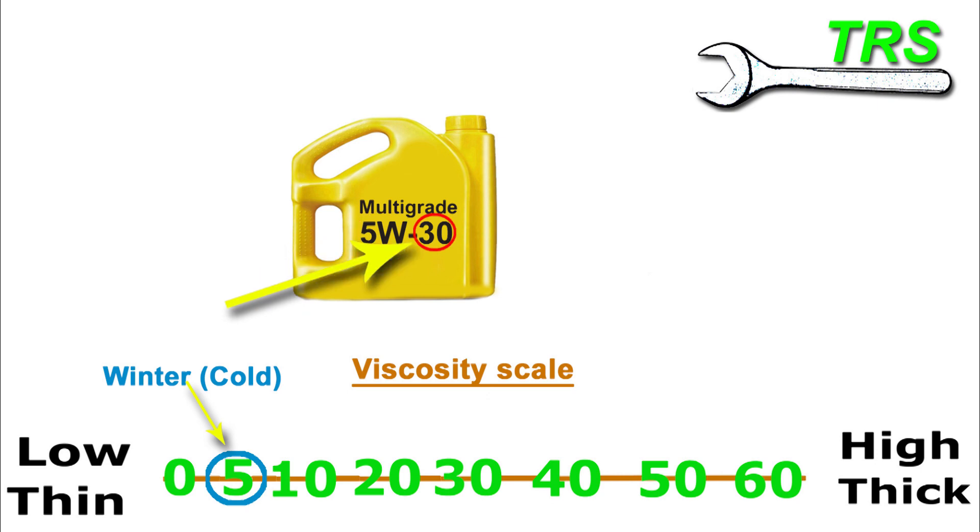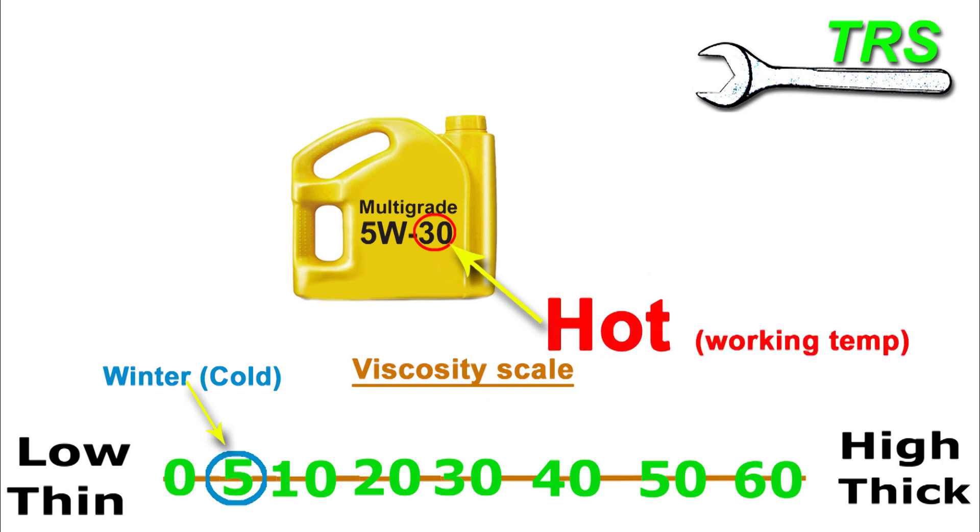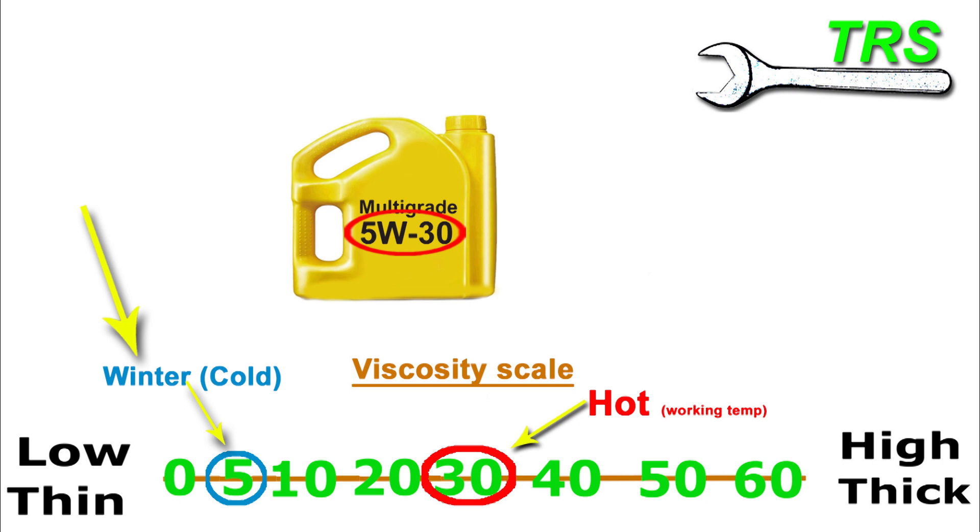But there's another number here representing this oil, and this also says something about how it behaves — that's the 30. What this number is saying is that this oil also acts like a viscosity of 30, which as we can see on the scale is a medium viscosity. But how can this oil possibly have a viscosity of 5 and a viscosity of 30? Well, this oil becomes the viscosity of 30 when the oil gets hot — when the engine is at working temperature. So this oil has special chemical ingredients that allow it to be a thin viscosity of 5 when cold, and then as the engine gets hot this 5 viscosity transforms into a 30 viscosity.